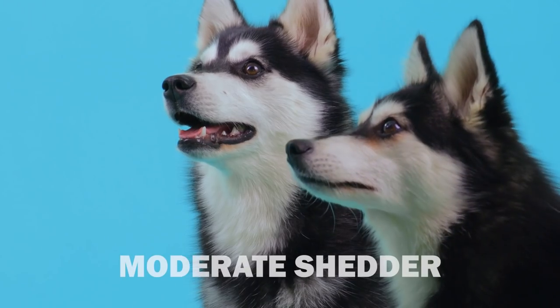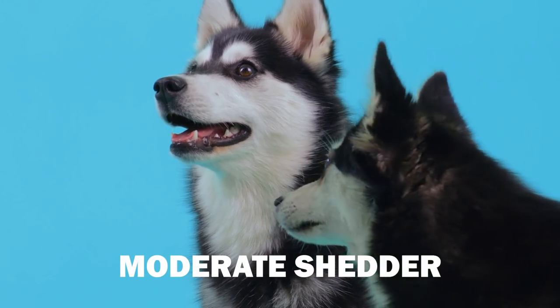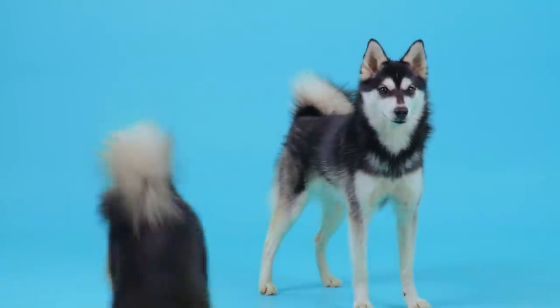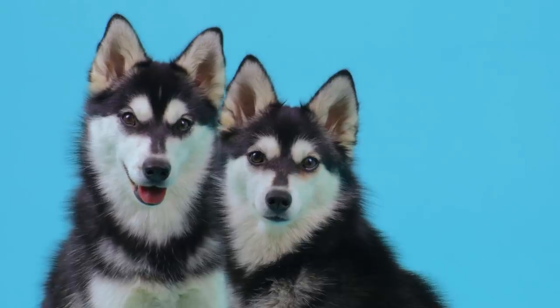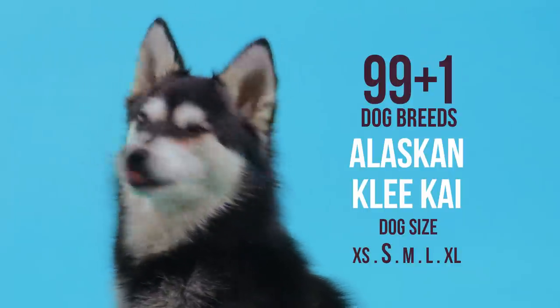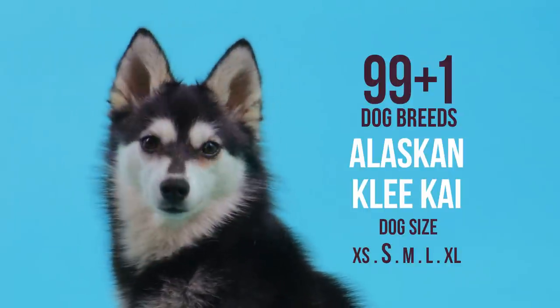This guy does shed a fair bit, so be prepared to brush him regularly to get rid of those dead hairs. This dog is a relatively new breed from as recent as the 70s. He is a mixture of Alaskan and Siberian Husky — the Alaskan Klee Kai, a mini husky with an abundance of energy.